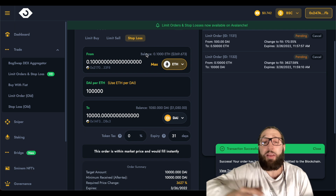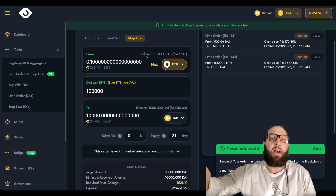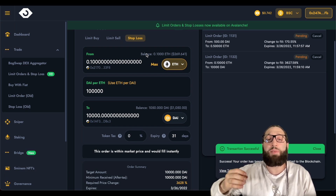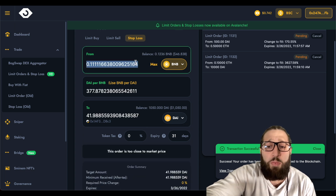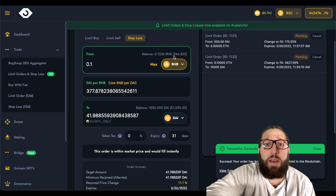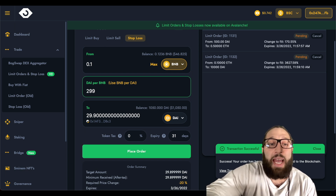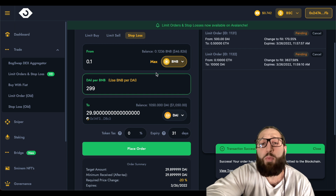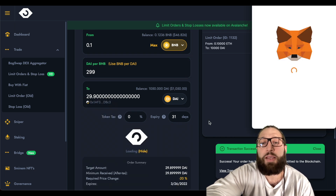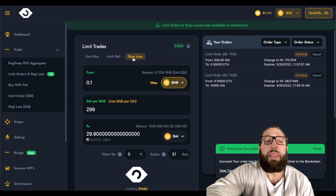Now let's do a stop loss. Markets are moving so quick, so volatile, and you can't be watching the graph all the time. What if you bought Ethereum at $4,000 and you don't want to hold that position if it drops? You can have a stop loss at $3,700, $3,600, $3,500 — if it hits that price, you automatically sell. We're going to do it with BNB. We have 0.1 BNB worth about $46. The price of BNB is $377. If it goes to $299, I want out because I want to reposition — I don't want to hold on to a losing asset. So if BNB falls to $299, I am going to sell my BNB. Now you can see I have three different orders: the limit buy, the limit sell, and the stop loss.